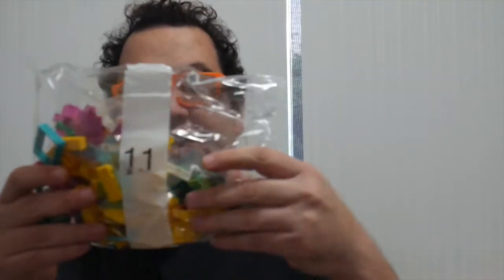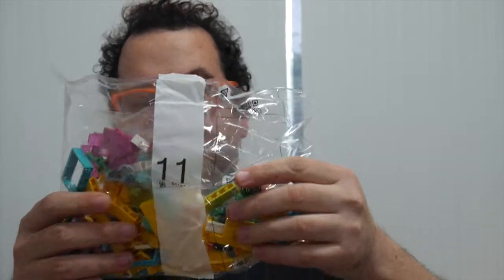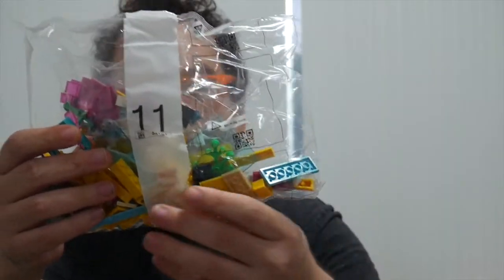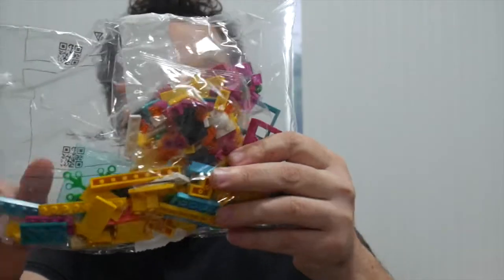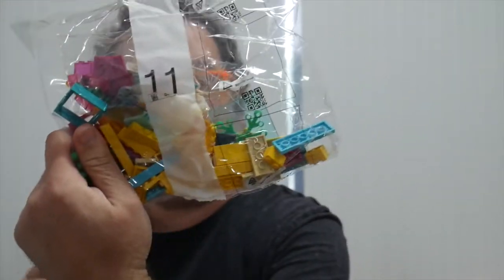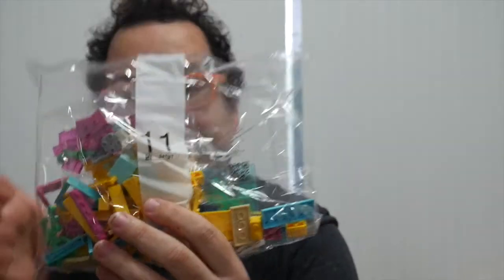Bag eleven is the apartment of a wheelchair lady — I believe that is Harper. She lives in the yellow apartment. There's a lot of yellow and a few dark pink motifs, a bit of blue. Let's have a look at bag eleven now.